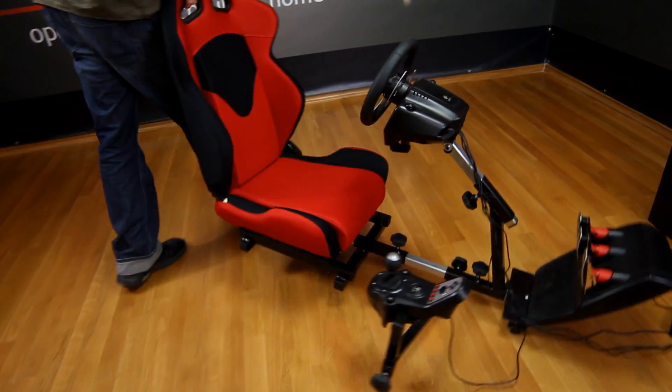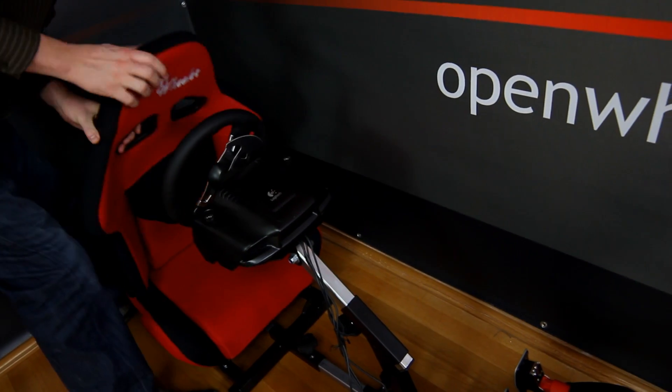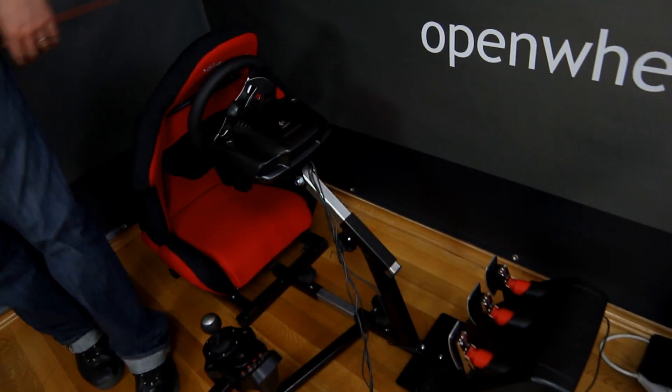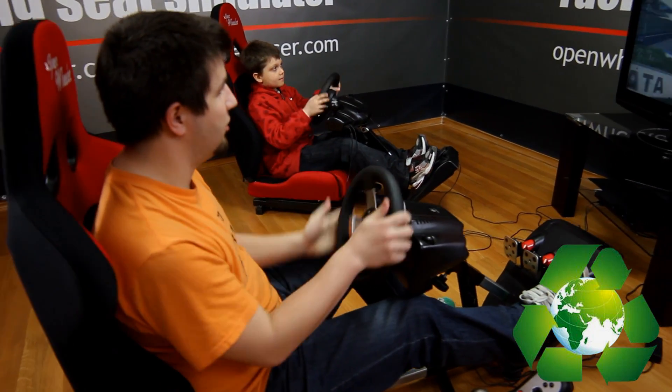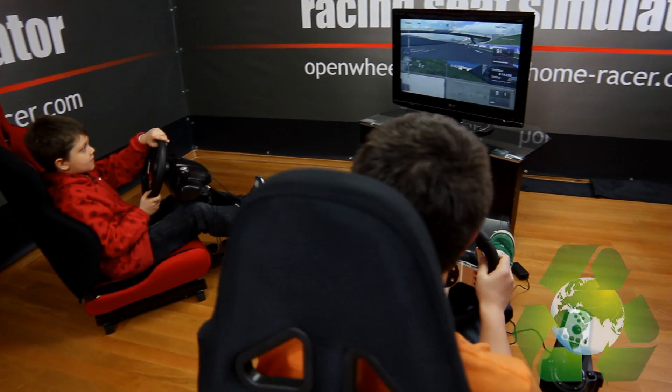Open Wheeler is super light and only weighs about 50 pounds. It's really easy to move around the house with its built-in wheels, and it folds down for easy storage. Open Wheeler has 100% safe and non-toxic plastics and fabrics with all-steel construction.